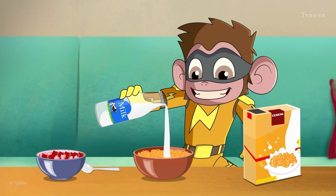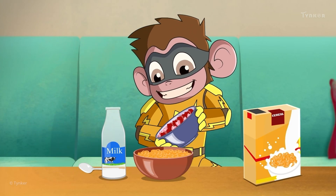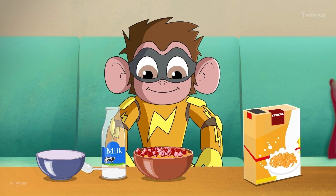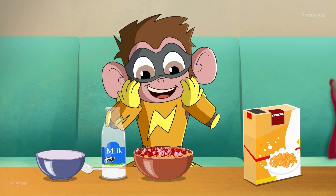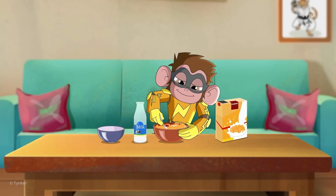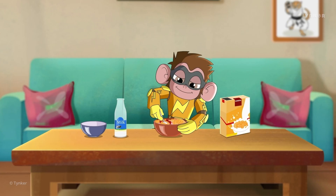Next, we add milk to our cereal. Then, choose some healthy and delicious toppings to add to the cereal and make it our own. Finally, we take a spoon, mix it all together, and our bowl of yummy cereal is ready.